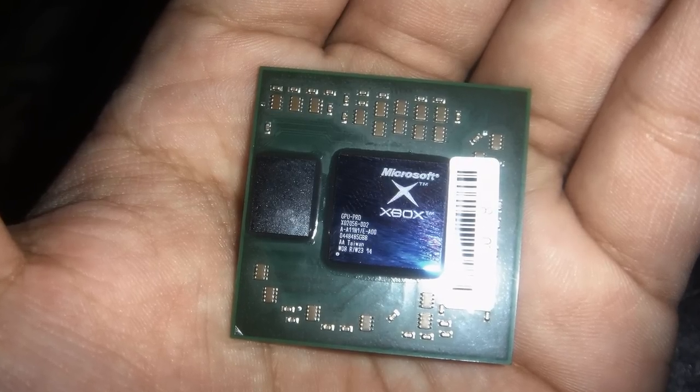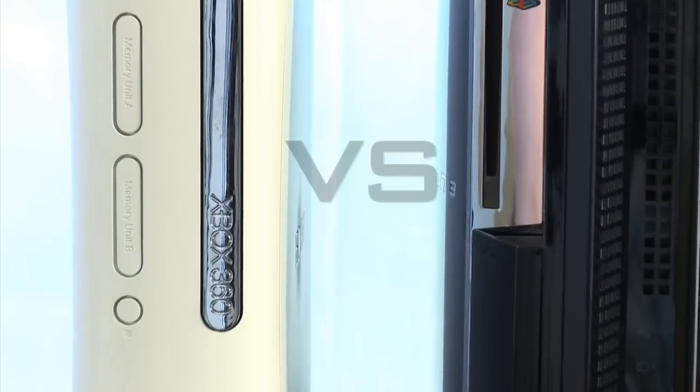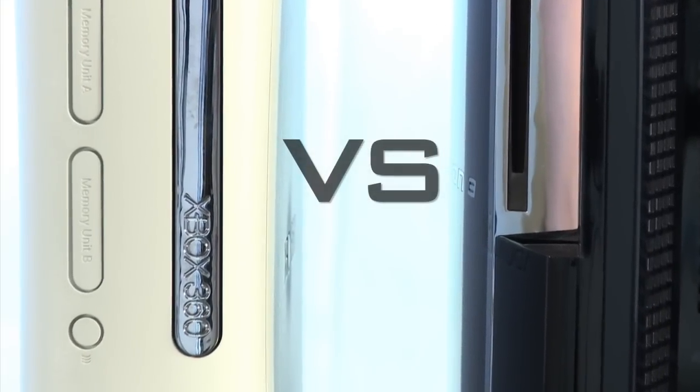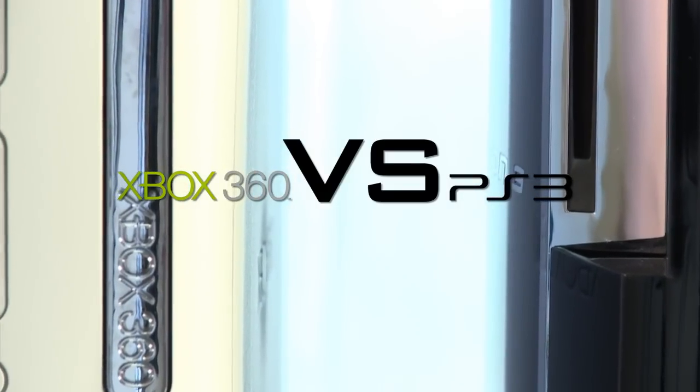This is going to be the single most technical round in this series of videos, so put on your thinking caps and get ready for some heavyweight game console action. It's LP from TechnoBuffalo and welcome to the next installment of the console wars.